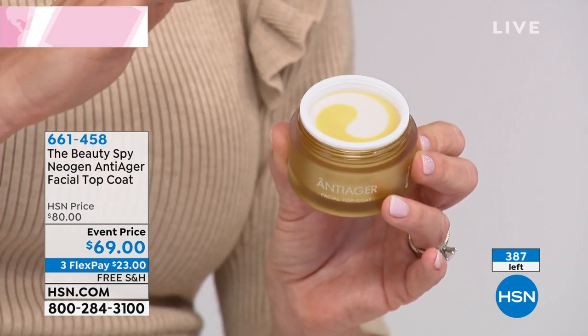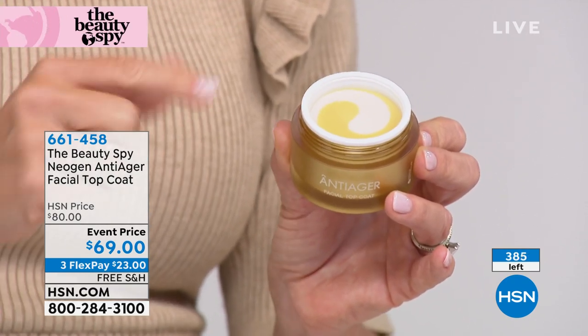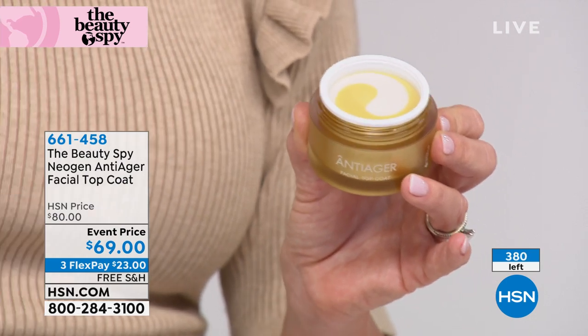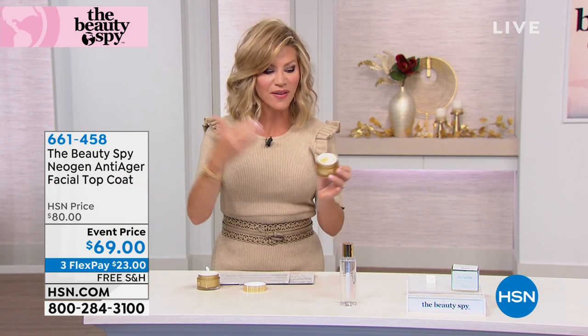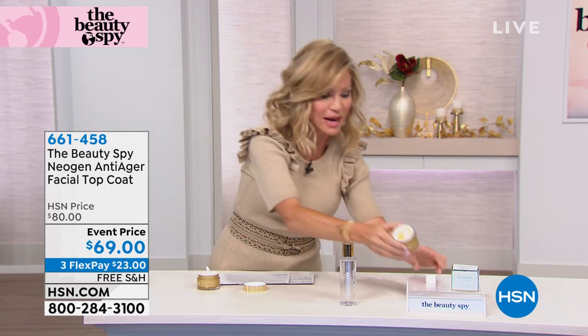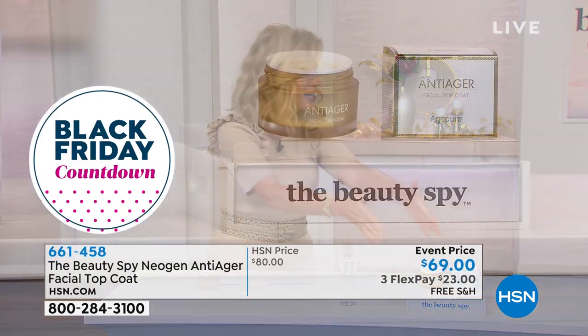It works well with all your other products - whether you're putting on concealers or foundations, it locks that moisture in, but it's not greasy, it's not oily, it's not oil-based. Resveratrol - if you listen to Andrew Leesman here at HSN talk about the benefits of resveratrol internally - why are we not giving our largest organ, the skin, the resveratrol it needs in the proper molecular structure to get in and plump our skin? No fillers, no water, nothing like that.